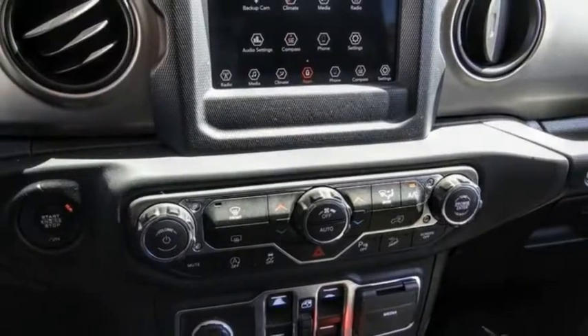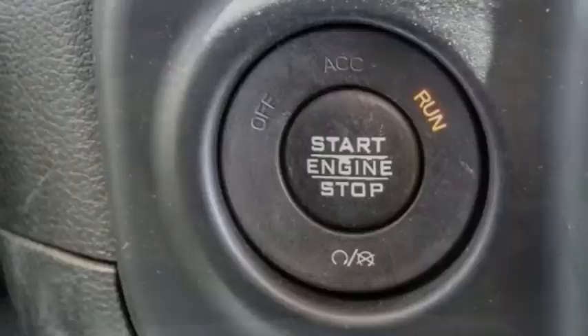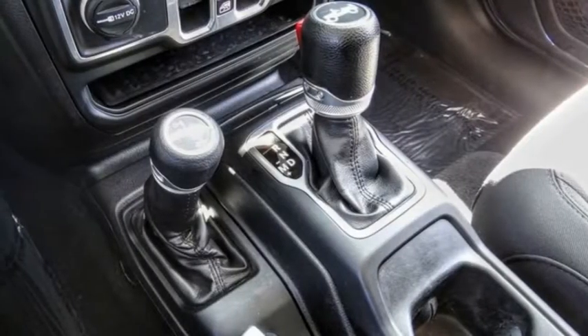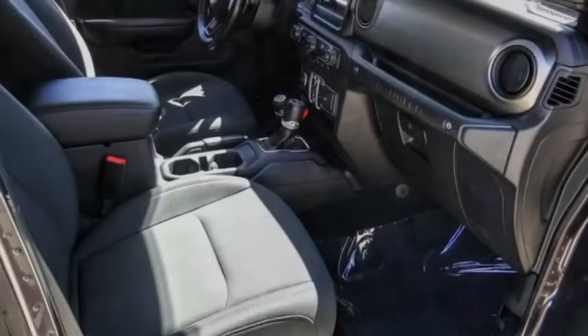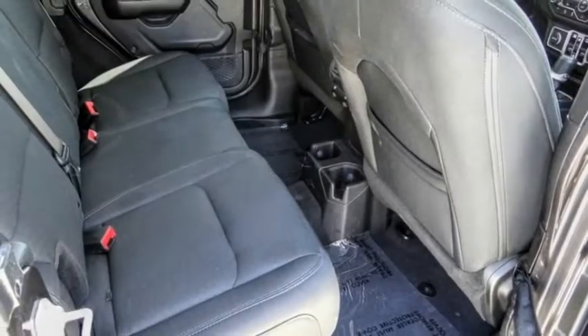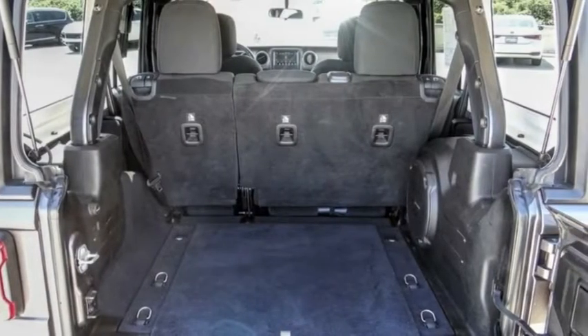This vehicle has less than 40,000 miles. Here are some of this vehicle's great options: electronic stability control, power heated outside mirrors, brake assist, traction control, remote keyless entry, fog lights, speed control, four-wheel disc brakes, Sirius satellite radio, and low tire pressure warning.